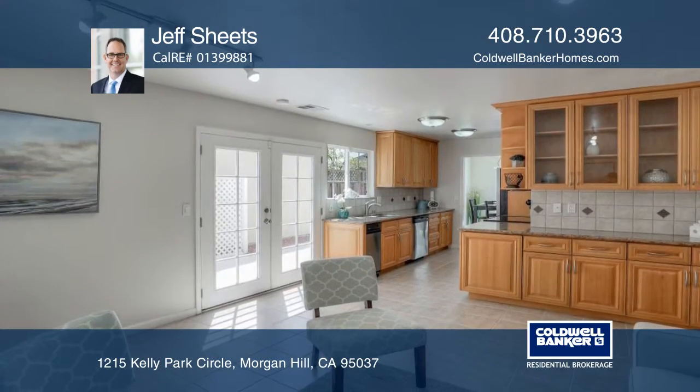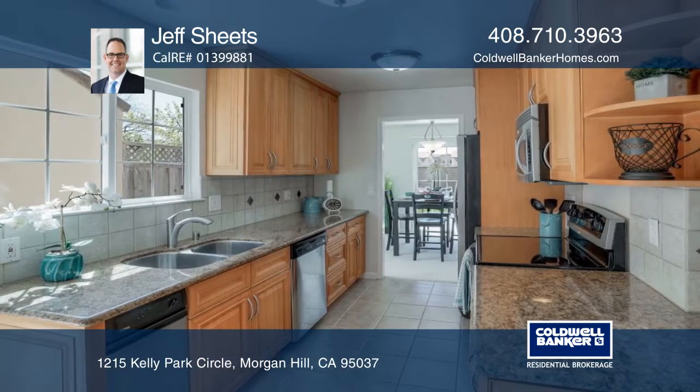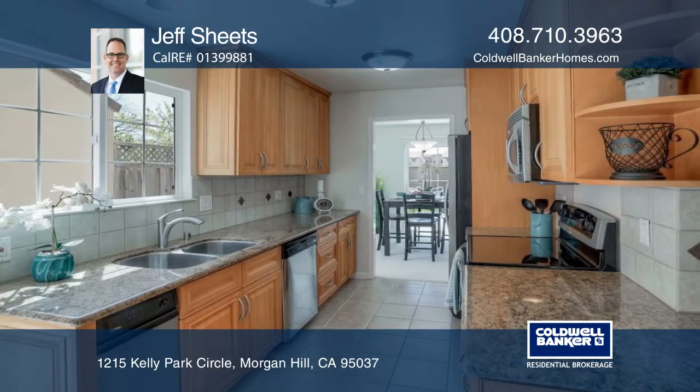The home features a gorgeous eat-in kitchen with ample storage, stainless appliances, granite counters and French doors opening to the backyard.